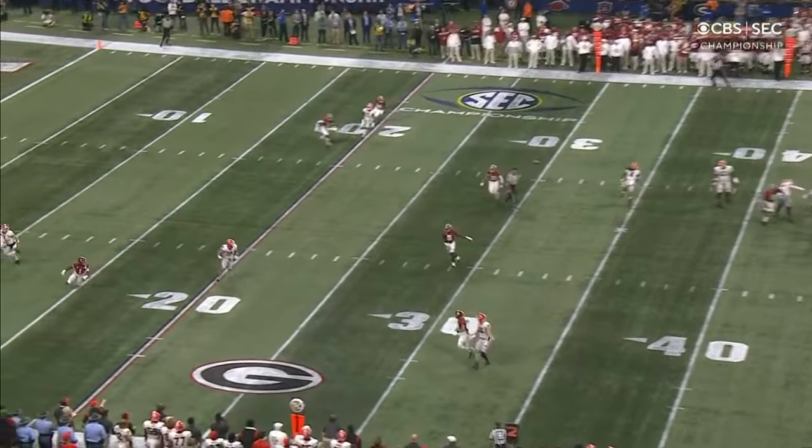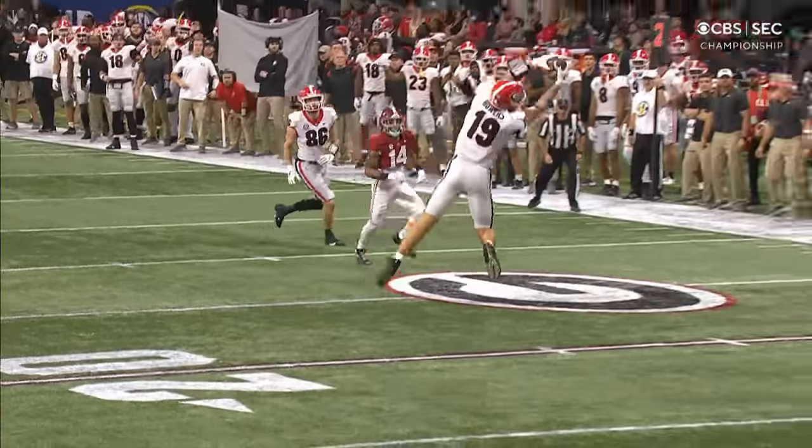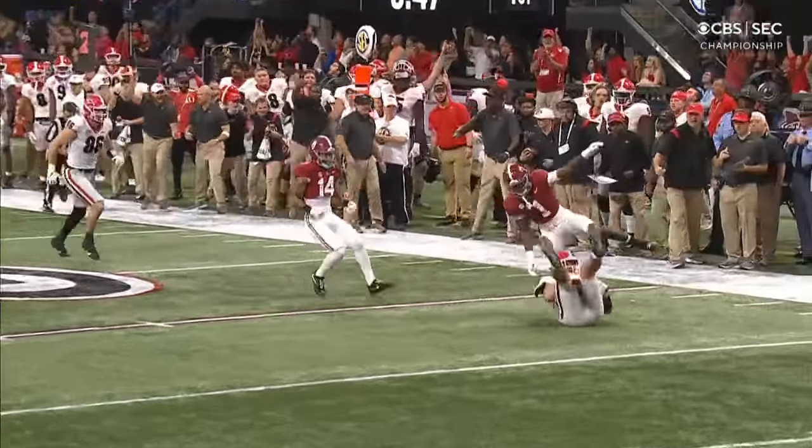Well-designed play. You've got someone coming out the flat to hold the short coverage, and the protection allows Stetson Bennett to go to the layer.